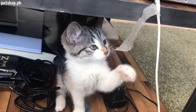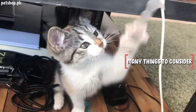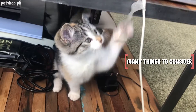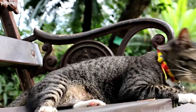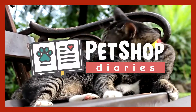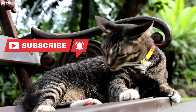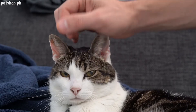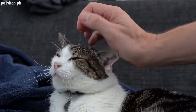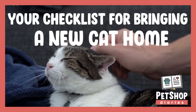So you've decided to adopt a cat from a home — that's a fantastic thing to do! When adopting a cat, there are many things to consider before bringing your new family member home. Make sure you give your new pet the best welcome possible by preparing thoroughly in advance. Hello and welcome to another episode of Pet Shop Diaries. Today we will be talking about your checklist for bringing a new cat home.